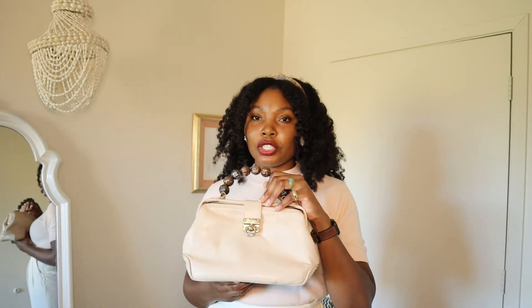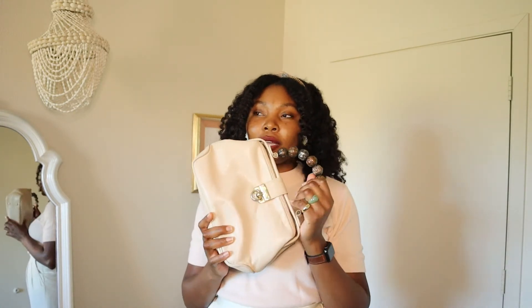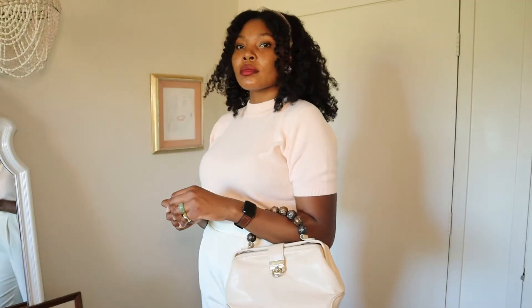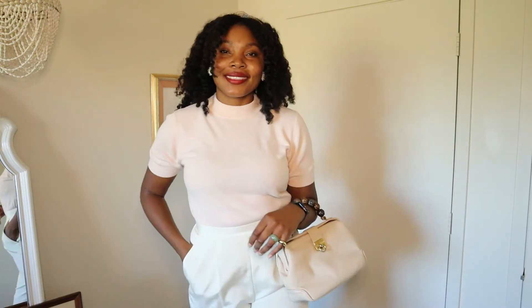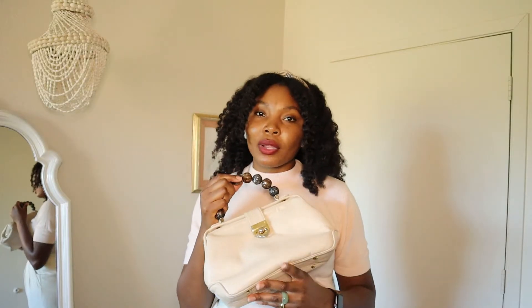I also have my vintage Armani bag, which I usually bring out in the fall and winter. I don't know why — I mean, this is a versatile bag, you can use it all year round, but this is definitely the season that I bring it out a lot. And so that's outfit number one. Now let's move on to outfit number two.